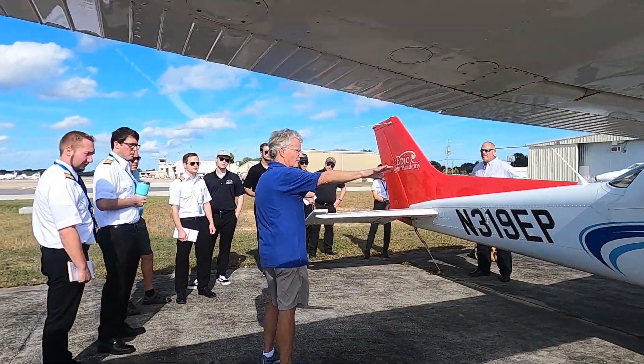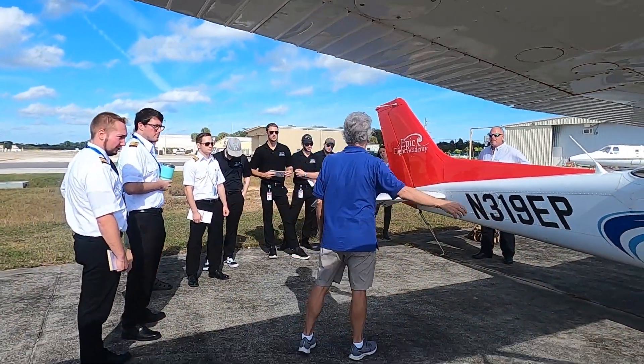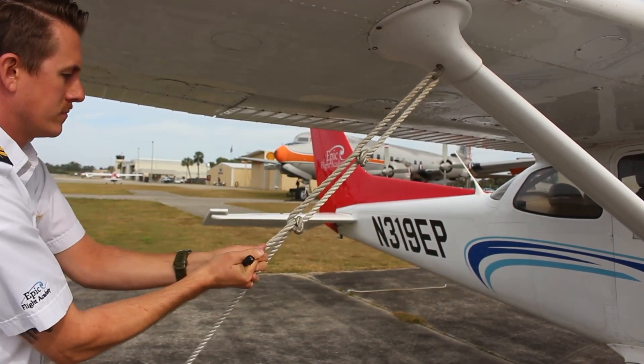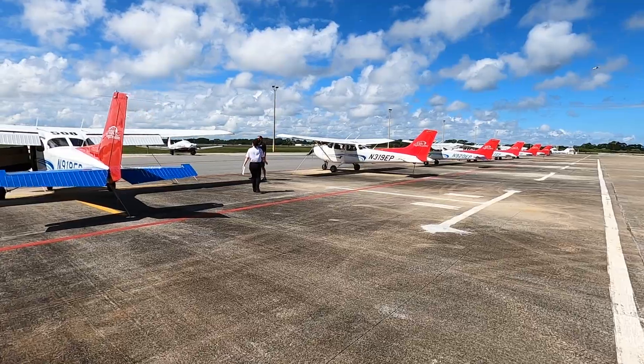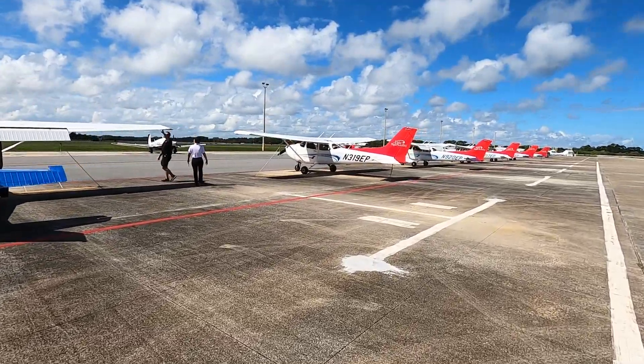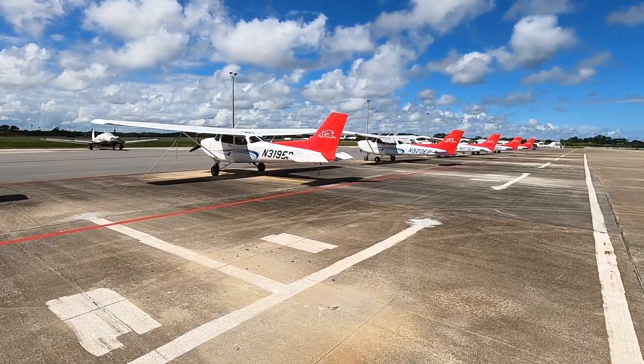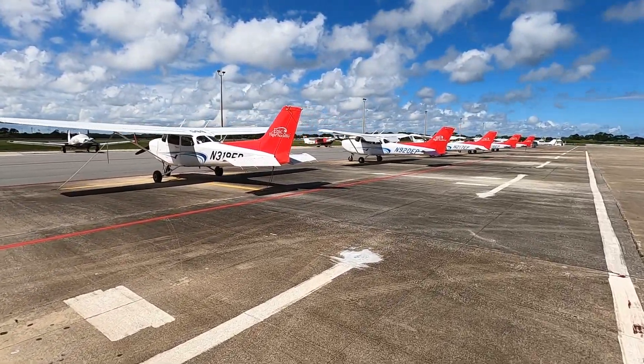Epic Flight Academy's priority has always been safety for our students and staff as well as our aircraft and facilities. Epic has been through many powerful storms before and will continue to promote safety to ensure our operations can resume as quickly as possible after the hurricane has passed. Stay safe!